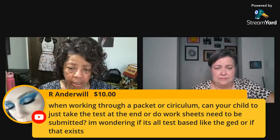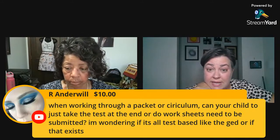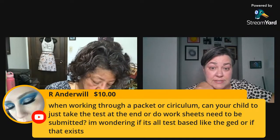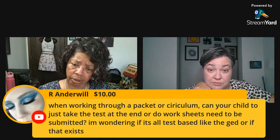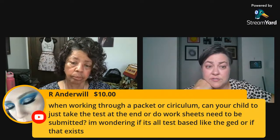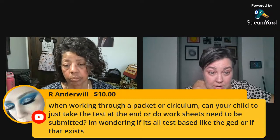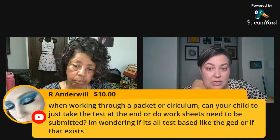Here's a question: when working through a curriculum, can your child just take the test at the end, or do worksheets need to be submitted? It depends on state laws. In Indiana, no testing is required — you just need to take attendance and have them in school 180 days. That's the only requirement; you don't even have to have graduated high school yourself. In Virginia it was a little stricter with state tests required. Check with your local homeschooling group — the library probably knows who that is.